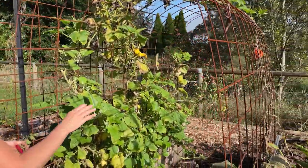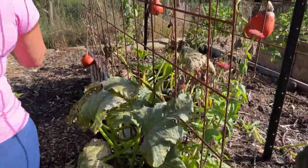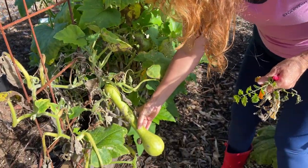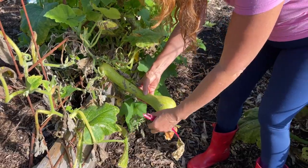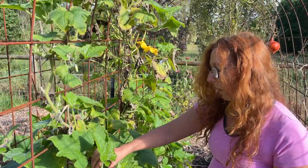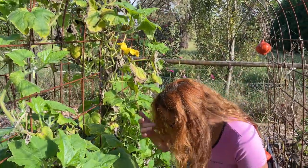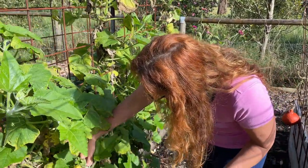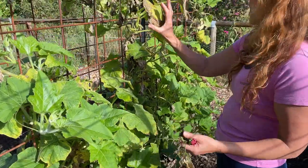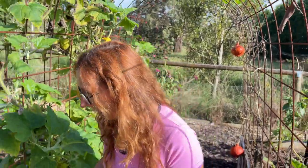I might save some of those seeds as well so we can grow some next season. On this side we have the blackjack zucchini which is dying and ready to be pulled out. This zucchini here — the trombocino — is still going strong. We'll take that one off and feed it to the chickens. We still have growing parts of the vine here and fruit still growing on it as well.